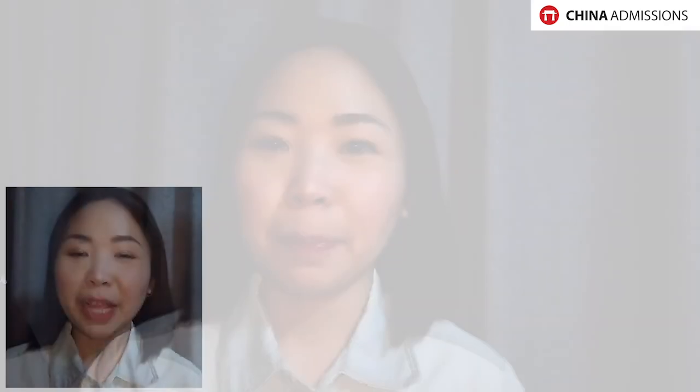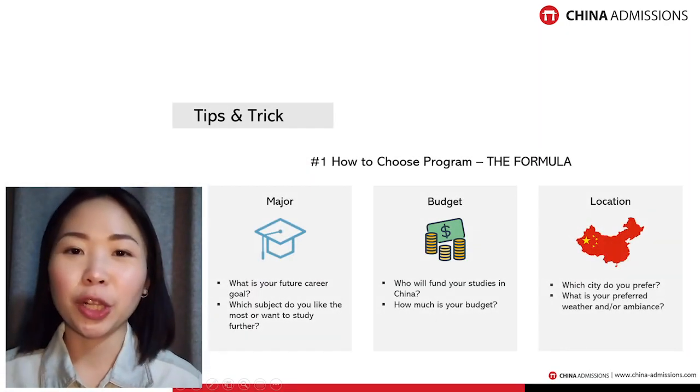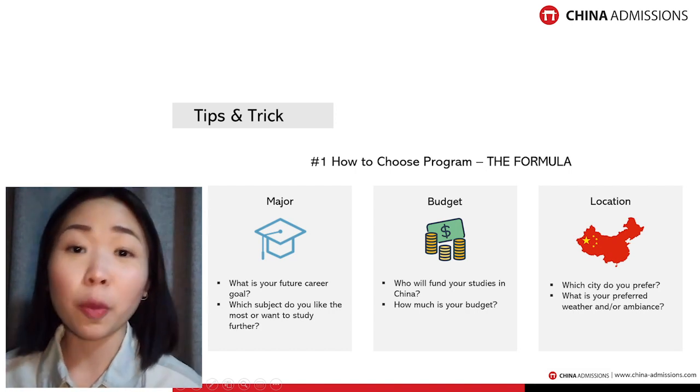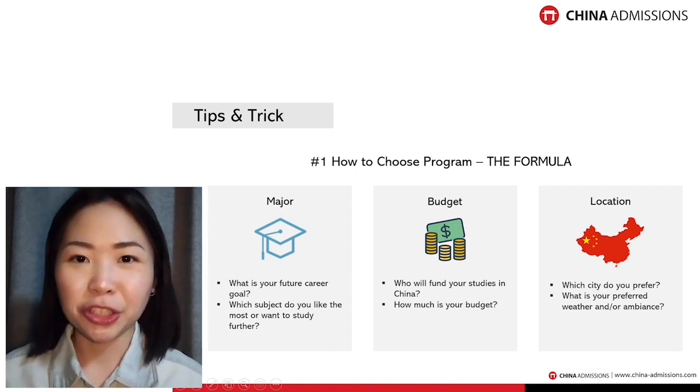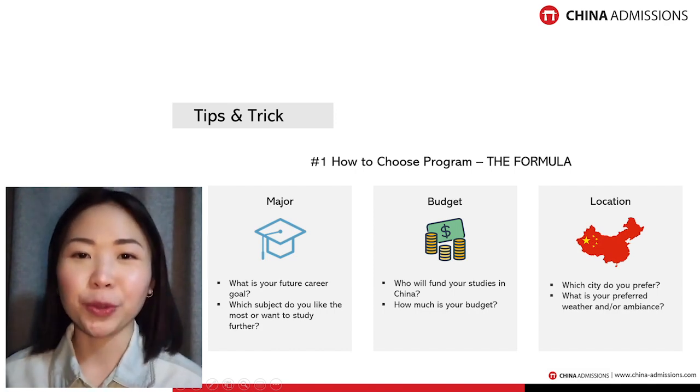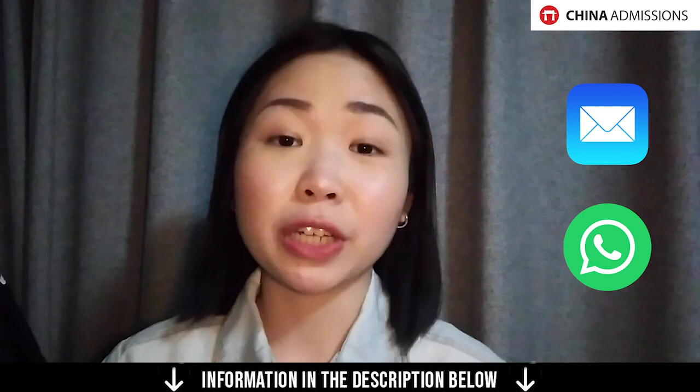So I hope the three tips I shared — choosing the major, setting the budget, and deciding the location — will help you narrow down the list of universities and programs you want to apply for in China, so you can make a decision on which program would be the best for you. If you have any further questions about admissions to Chinese universities, please do let us know. You can contact us via email or WhatsApp — the information is in the description box below.